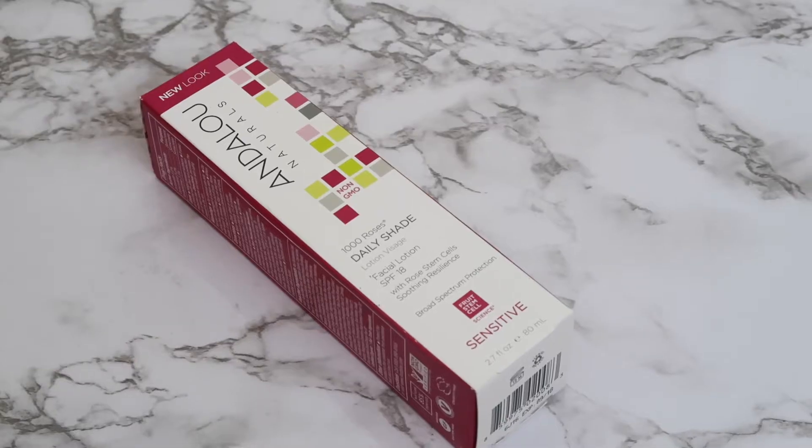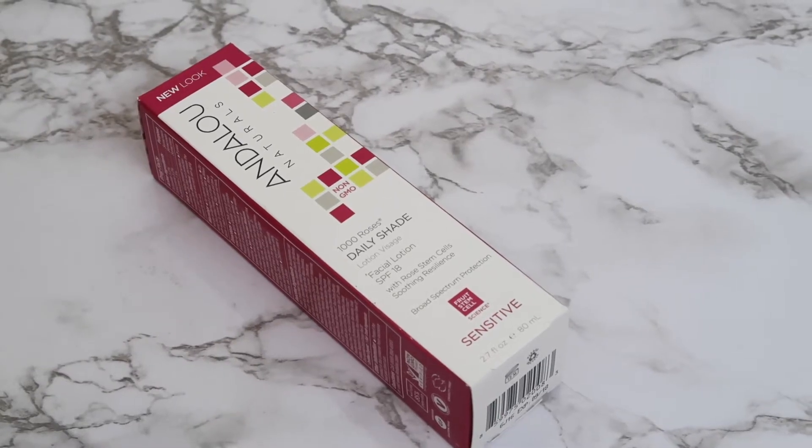I've been using this bottle for more than a month now and I quite like it. I'm not sure about the sun protection side because I can hardly tell, but overall I feel okay with it — so that's why I bought this one for my friend as well. Another repeat item is the Enduro Naturals 1000 Roses Series, Daily Shade with SPF 18. This one is for my mother — she wants me to buy this one for her.